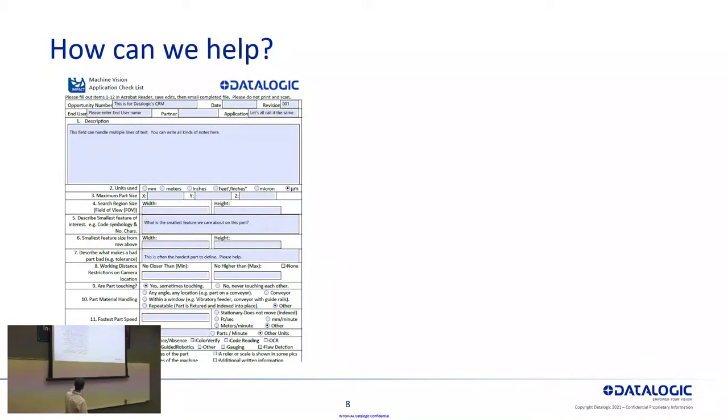Because of that, we came up with a one-page application checklist that I and your HTE rep will work closely with you to fill out. It's a simple one-page checklist to help collect the critical application details we need to specify a vision system. Things like how are your parts moving, what type of inspection are you doing, the smallest defect size, what field of view we need, how far away does the camera need to be positioned from the part — all critical details we need to define a vision system.